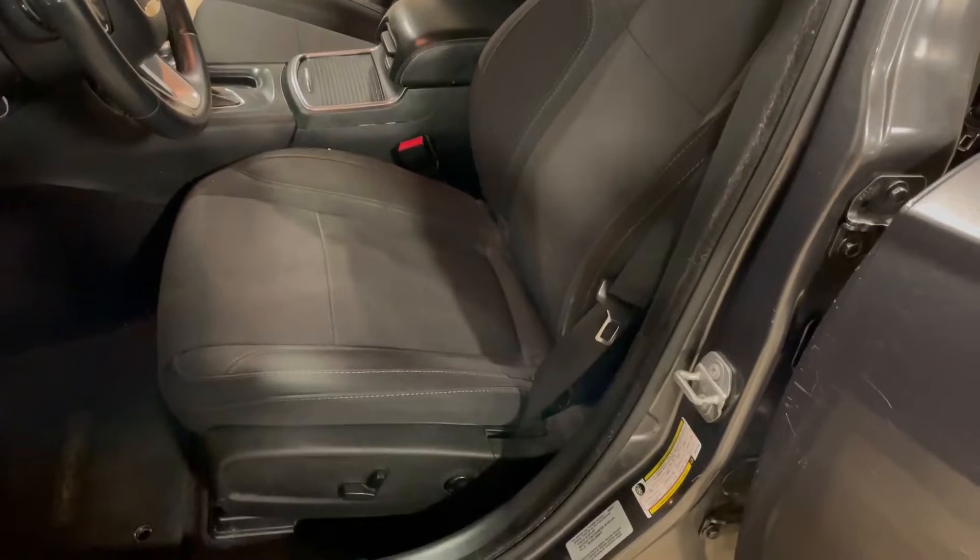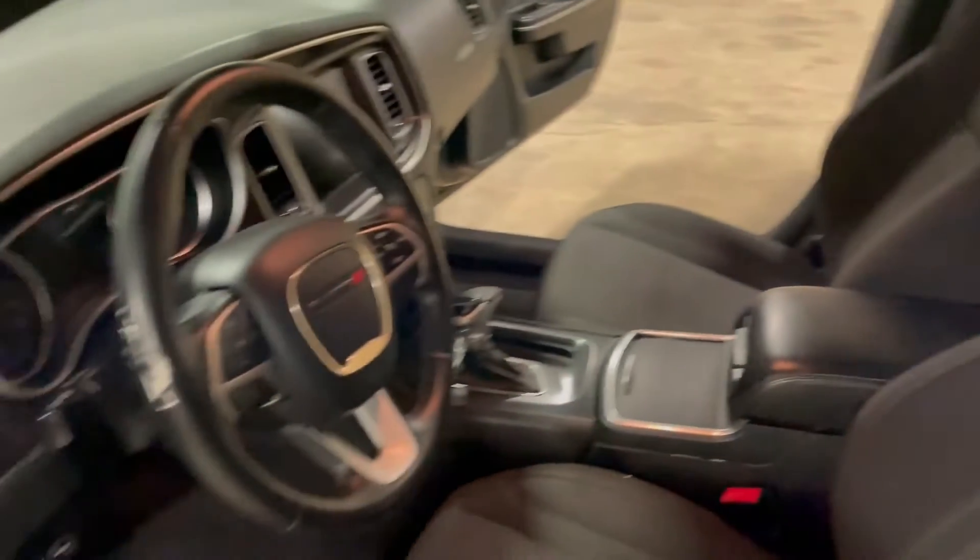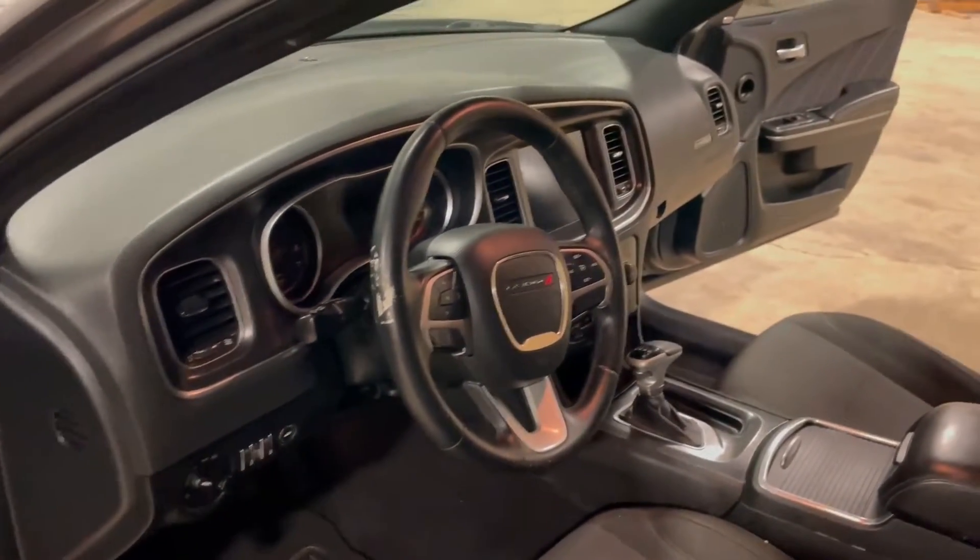Seats aren't torn — it's got a power driver's seat with heated seats and lumbar adjustment. The seats are nice, clean, and straight. The dash is not broke up or beat up — it's a nice, clean, straight dash throughout.